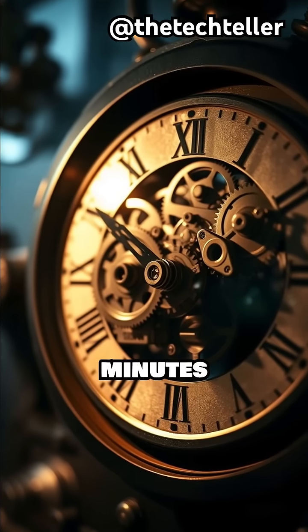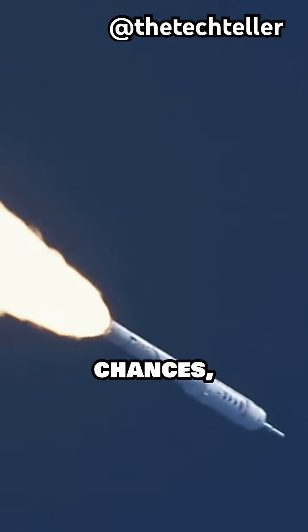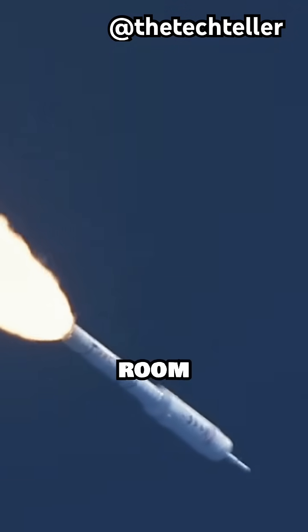And all of it happens in minutes. No second chances, no retries, no room for error.